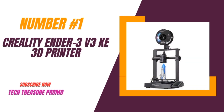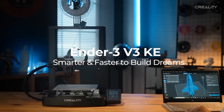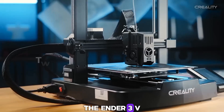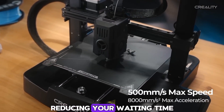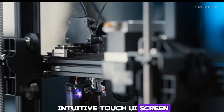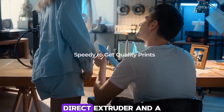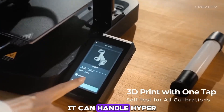Number 1: The Creality Ender 3 V3 KE 3D Printer. This printer promises high-speed printing, auto-leveling, and supports a wide range of filaments. The Ender 3 V3 KE boasts a speed of up to 500mm/s, reducing your waiting time. It also features an intuitive touch UI screen and a CR Touch sensor for auto-leveling. This printer comes with a high-configuration Sprite direct extruder and a 60W ceramic heater.